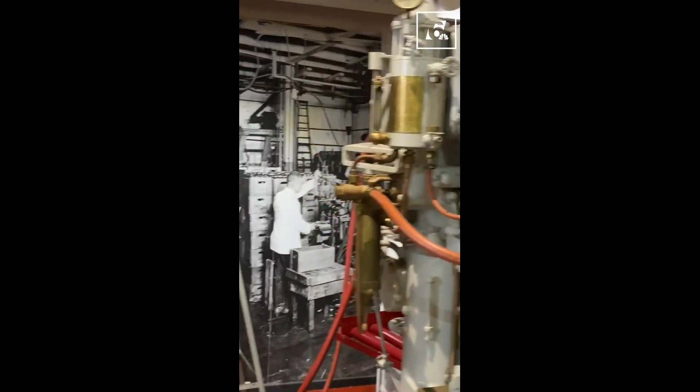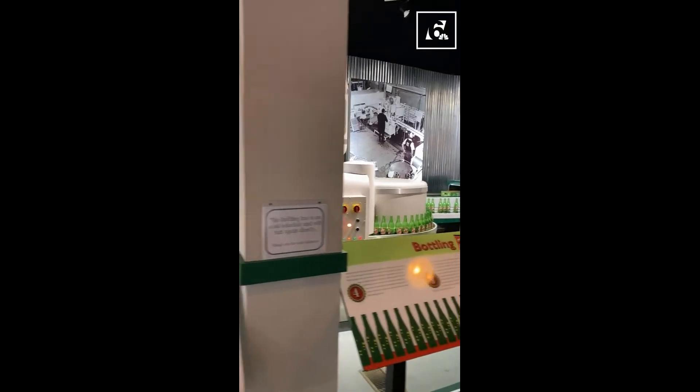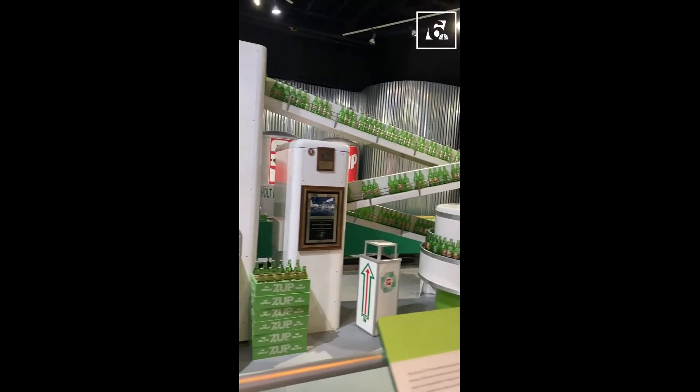There were a bunch of different machines that showed how Dr. Pepper was bottled. Like a lot of machines. People are really into just how this thing gets bottled, which is interesting.